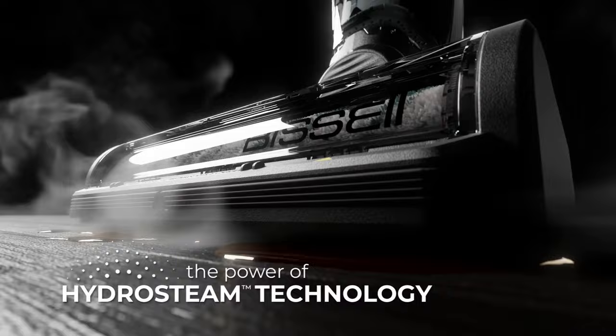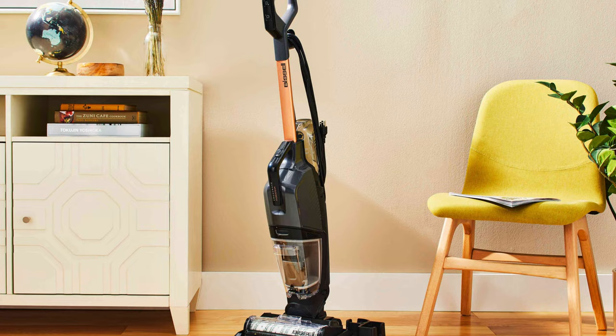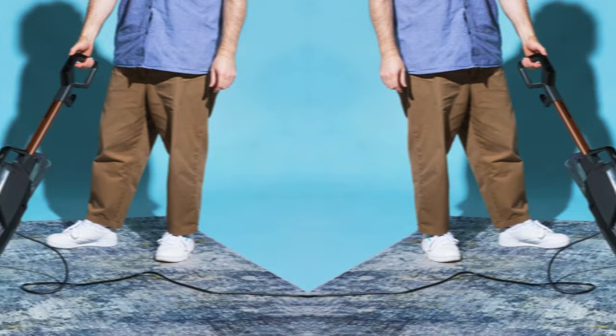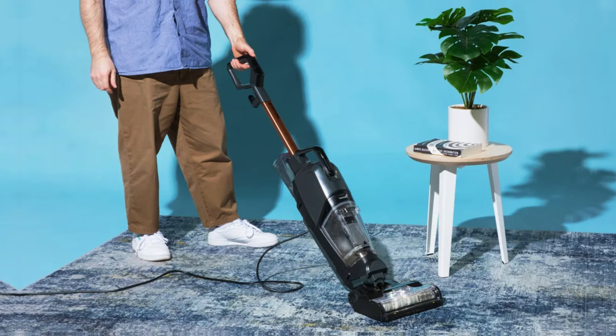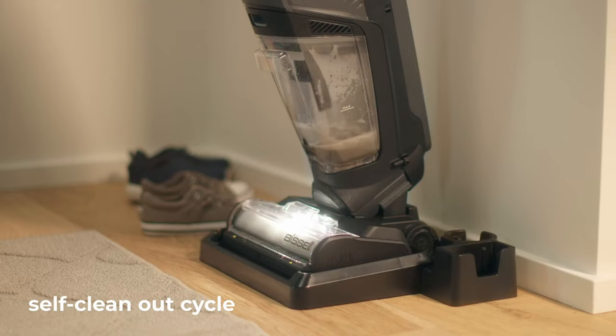One of the best things about this vacuum is its ease of use. The pivoting handle allows for smooth maneuverability around obstacles, making cleaning a breeze. While some may find the lack of attachments surprising, the included extras like washable filters and cleaning formulas make up for it. The only downside is its loud operation and the additional cost of cleaning formulas.